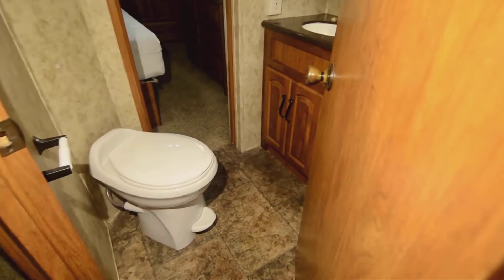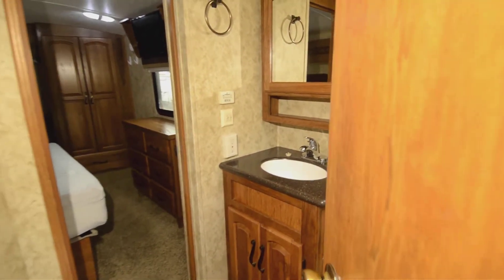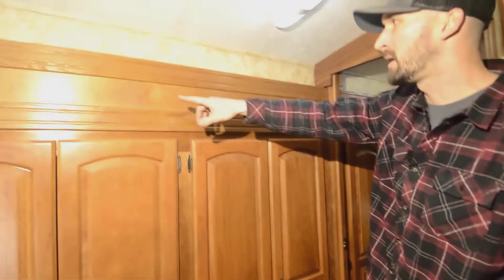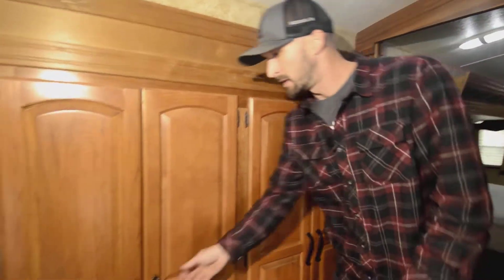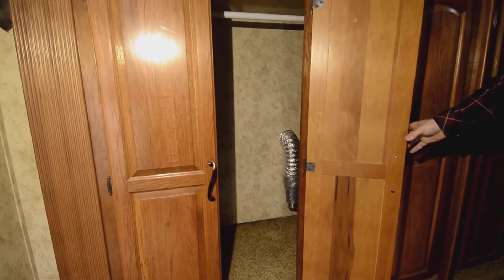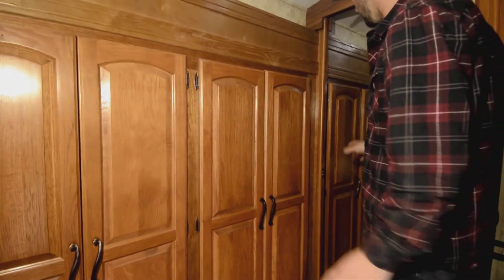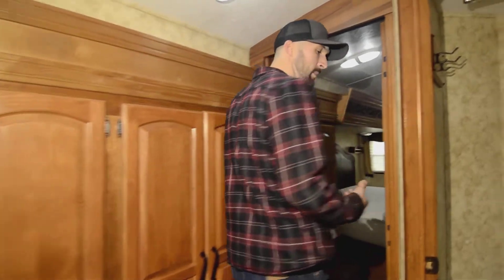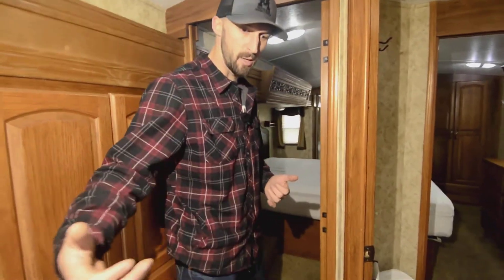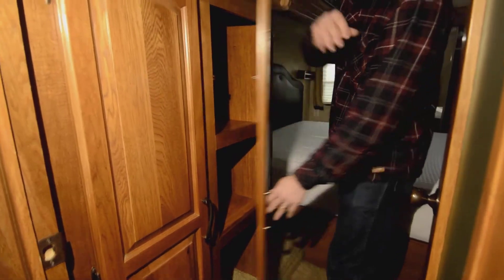We have the pass-through bath — we'll look at it from both angles. You can see the vanity from here, a porcelain toilet, plenty of room to move around and good head space. Then the big long slide we saw from the outside — on the inside it contains a huge wardrobe storage area. It's about as much wardrobe as you can ask for on a fifth wheel, the most I've seen, and it doesn't take space out of your bedroom.